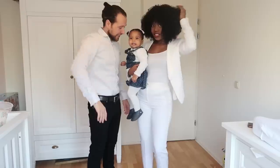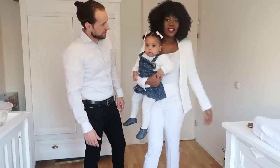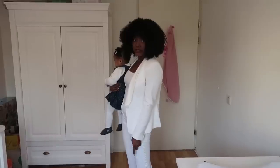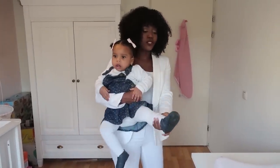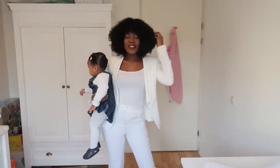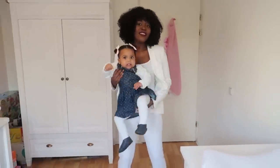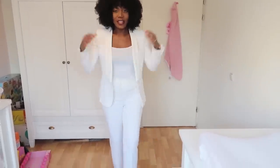Church ready! This is our get ready with us Sunday edition. We hope you guys love this video. This is our finished look — I'm wearing an all-white blazer from Zara, my new shoes also from Zara. Everything is from Zara except the shoes. I'm loving the hair now. Joseph said I looked like someone from Coming to America in the beginning because it was wet, but now it's good!